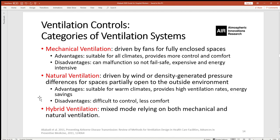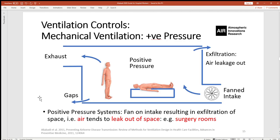Natural ventilation is suitable for warm climates, provides high ventilation rates and potentially energy savings, but is difficult to control and possibly less comfortable. A subcategory of mechanical ventilation is positive pressure mechanical ventilation. In these systems, new air is pushed or pumped into the ventilated space and exits through the exhaust at another location. Because positive pressure is built up, any air leaks out through existing gaps in the system — so-called exfiltration.